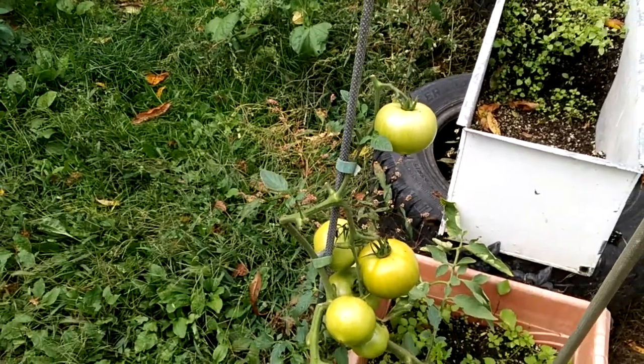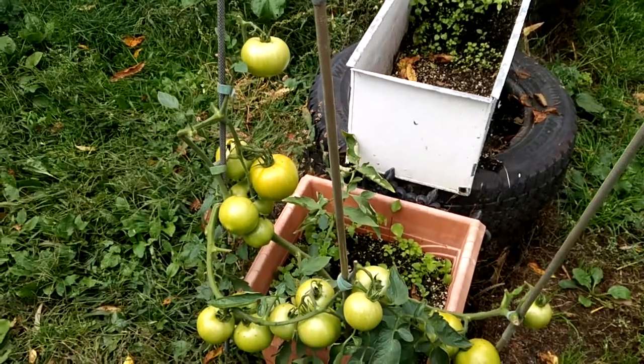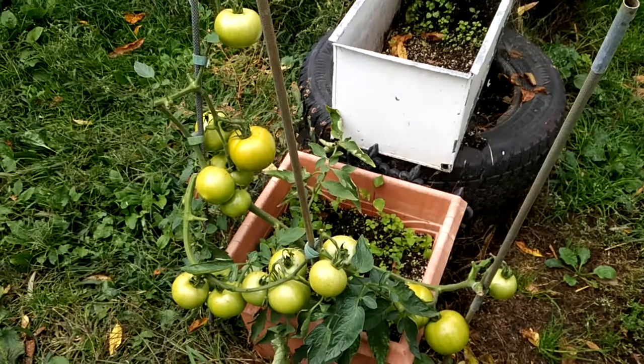If they don't go faster I'm going to have to take them out, bring them inside, and let them ripen there — because if they freeze they're going to crack. Anyway, thanks for watching and see you next week.